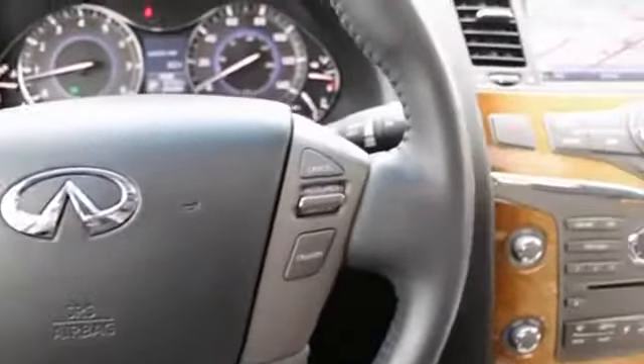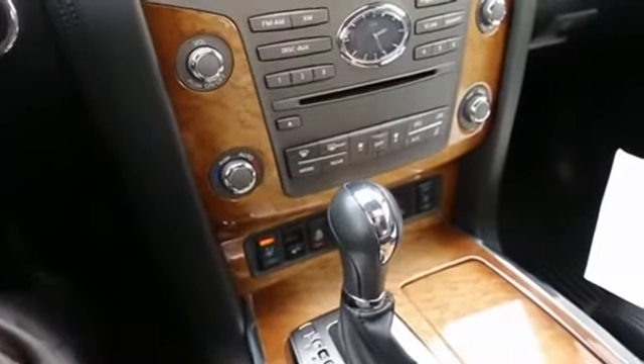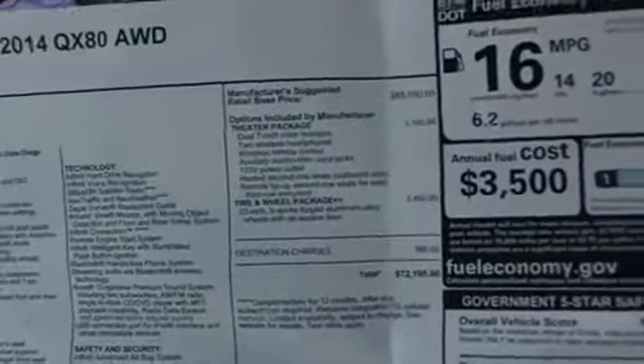Hello, Joe here from Infinity of Tacoma. I'm here to tell you about this beautiful 2014 Infiniti QX80, a full-size luxury crossover sport utility vehicle that we have for sale. It's in fantastic condition inside and out. You can see we even have the original window sticker — it's very nicely equipped with features.